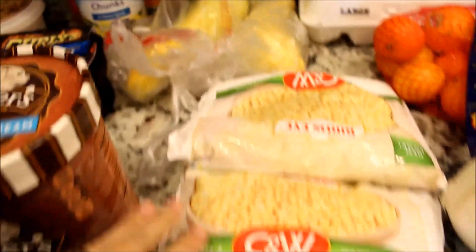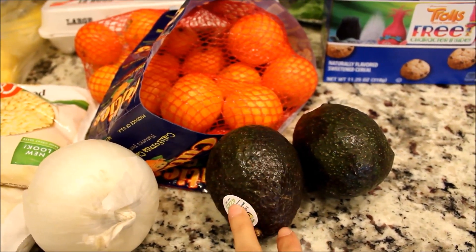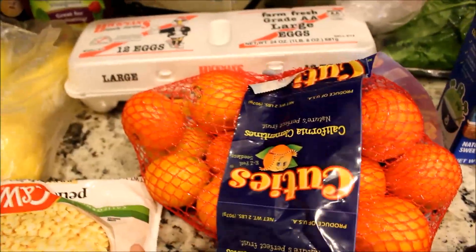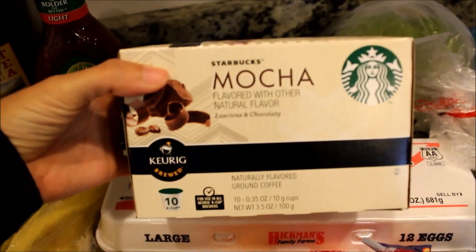I got some sweet tea — this is my favorite — some raspberry walnut vinaigrette, two yellow squashes, two things of white corn, an onion, and two avocados, because I want to do some tortilla soup and then some tacos later on in the week.